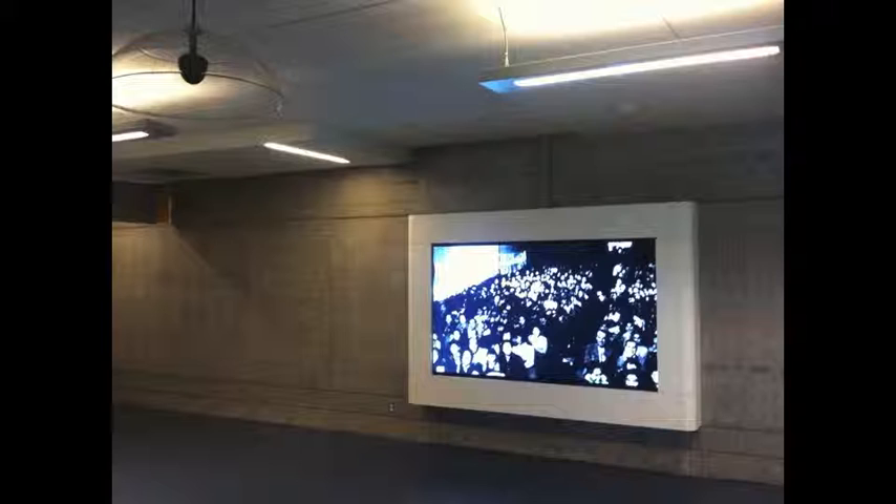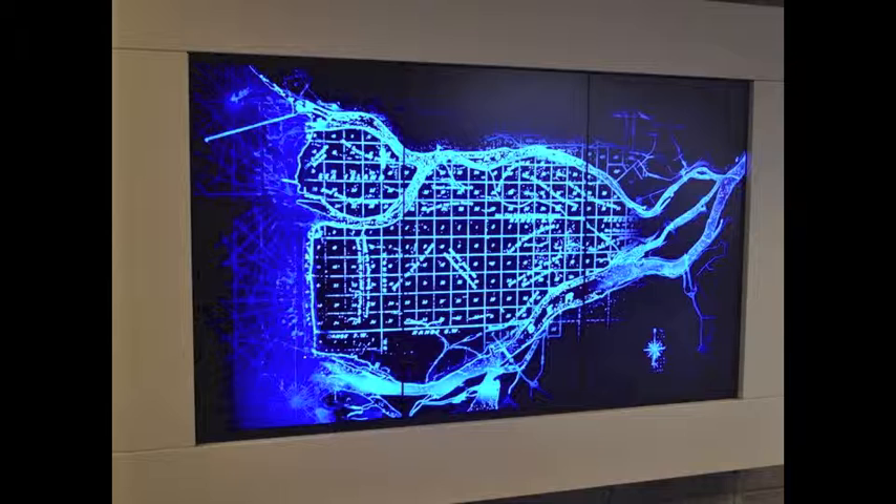The first piece that you are looking at is a video installation with sound that is installed at the Olympic Oval right now and has been for about a year. It is called 17 Films for 17 Islands and it is comprised of 17 archival films shot in Richmond between the years 1914 to the mid-1970s. The films were sourced from various archives, then digitized, transcoded, and manipulated.